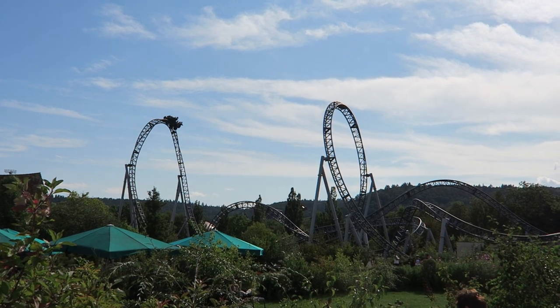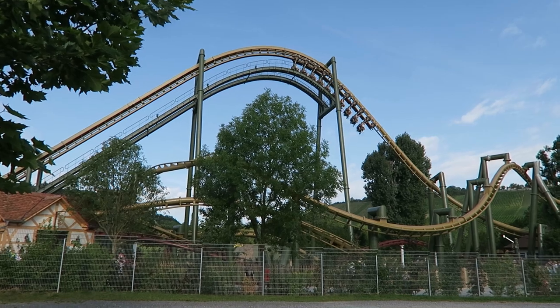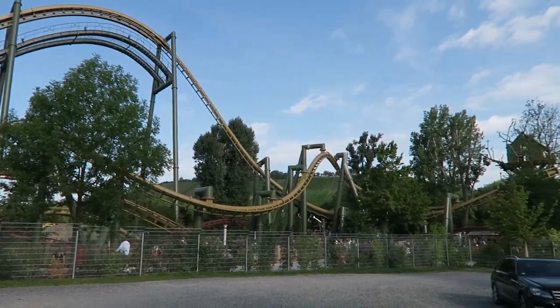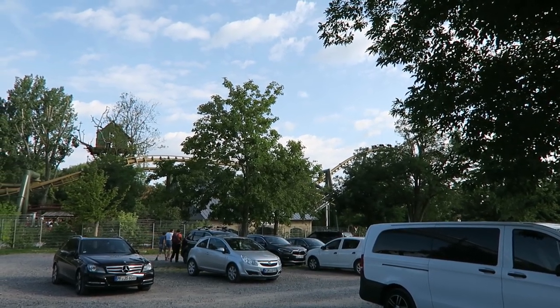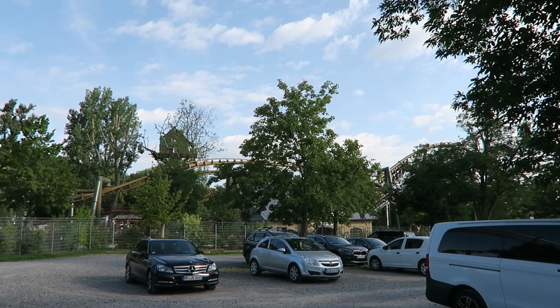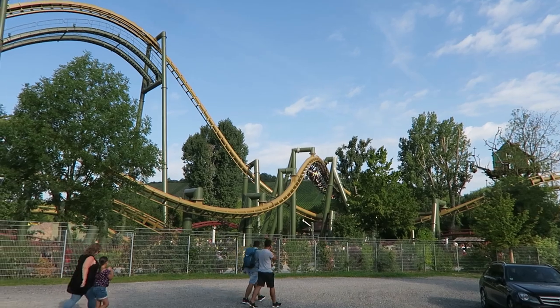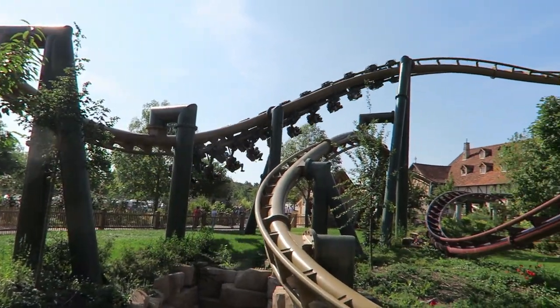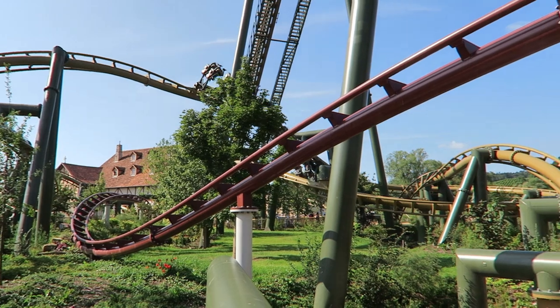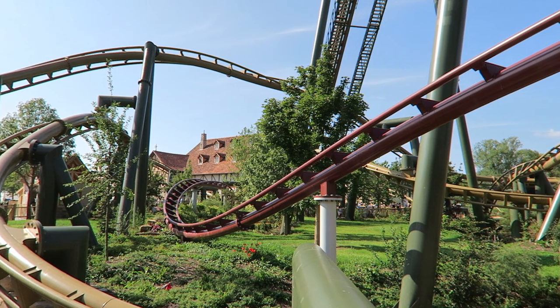Most of Tripstril's thrill rides are located on the right-hand side of the park, but Hals Überkopf is located to the left of the main entrance, which has a few advantages. First, it helps balance the park layout. Second, this section of the park opens an hour earlier than the right side, so you can start your day with a few laps on this coaster. I visited on a busy summer weekday — several coasters had wait times approaching 30-45 minutes for most of the day. However, Hals Überkopf's wait hovered around the 15-minute mark, surprisingly short given that it was the park's newest and arguably flashiest coaster.